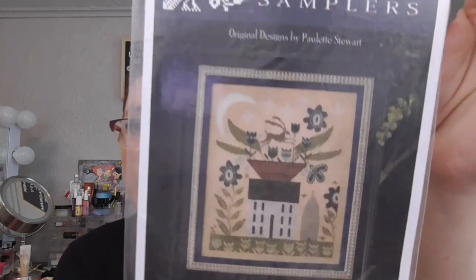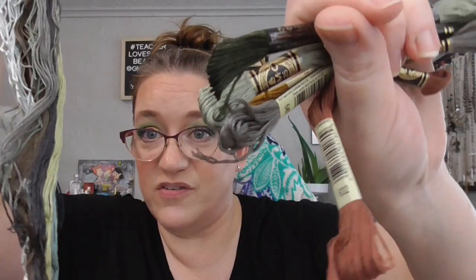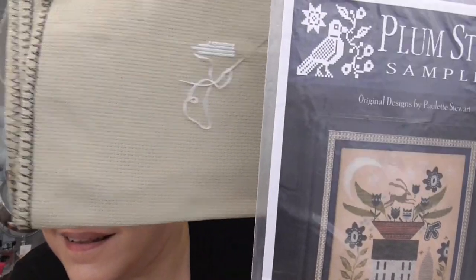Last in this pile but certainly not least is Spring Moon by Plum Street Sampler. I'm using DMC and Weeks Dye Works — everything that's called for. Some of it I have bobbinated and some I just have sitting here. I'm stitching this on 14 count Wichelt Aida in the shade Natural Light. I've only started working on a little bit of that moon, so I'm excited — it's a really pretty pattern, I just didn't get very far.